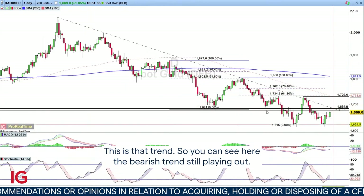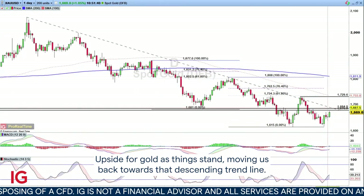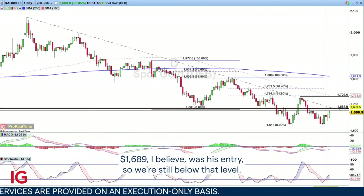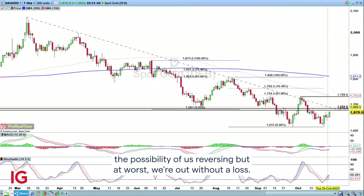This is that trend — you can see the bearish trend still playing out. There is some upside for gold as things stand, moving us back towards that descending trend line. 1689 was his entry, so we're still below that level. Hopefully this retracement doesn't come as far as that, but thankfully he has shifted that stop loss, giving the possibility of us reversing — but at worst we're out without a loss.